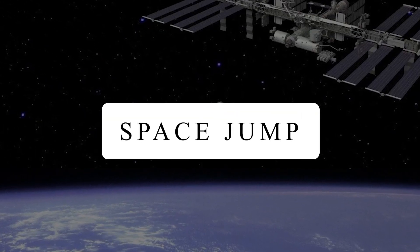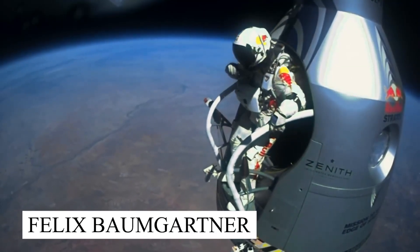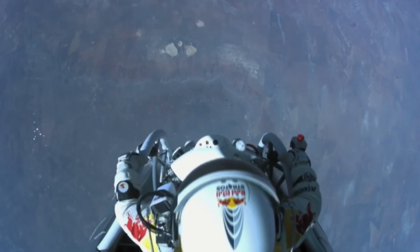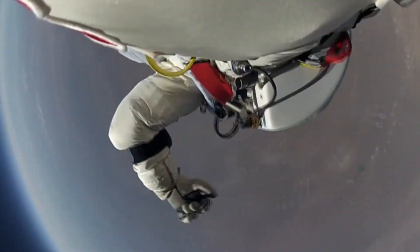Space Jump. Felix Baumgartner is an Austrian daredevil and base jumper who took thrill-seeking to another level. In 2012, he jumped from the Earth's stratosphere using a hot air balloon and free-fell back towards the Earth at tremendous speed.